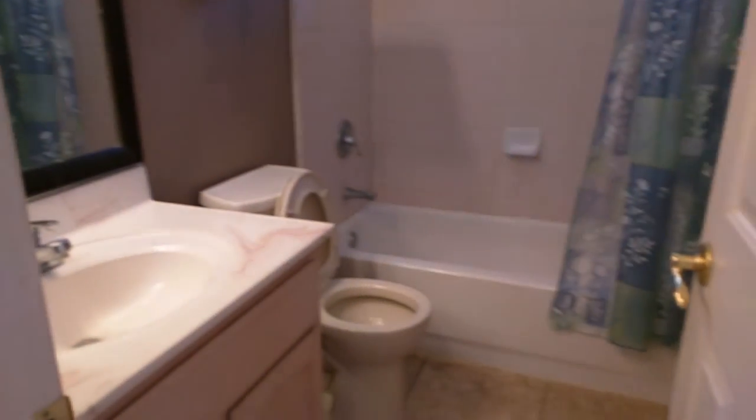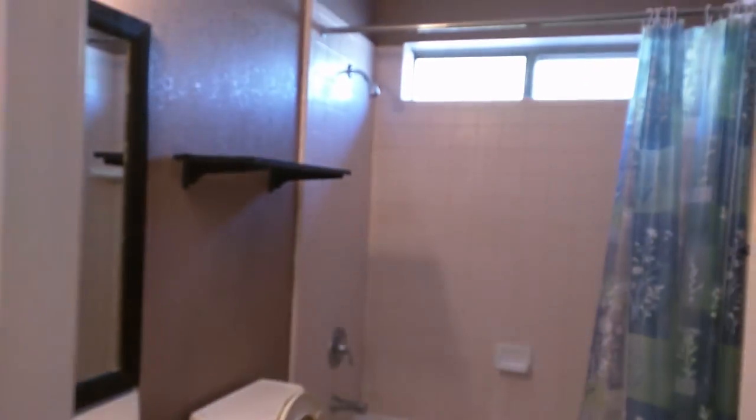Here's a bedroom, and a bath, and bedroom number three.